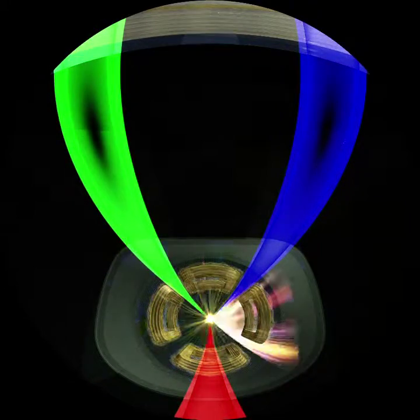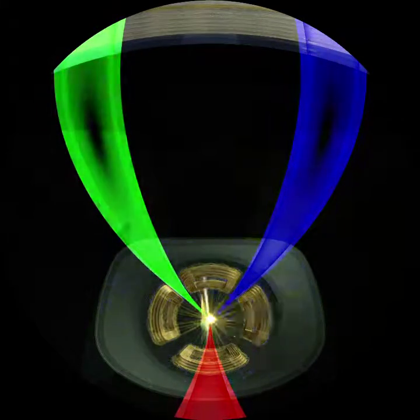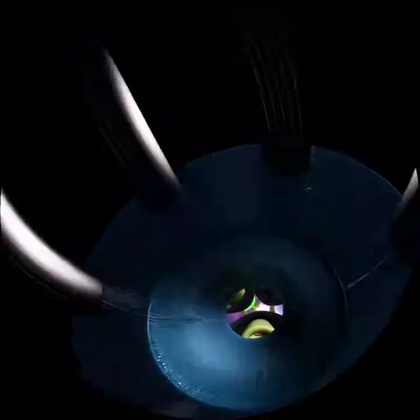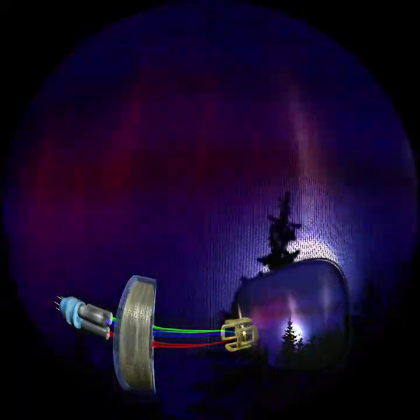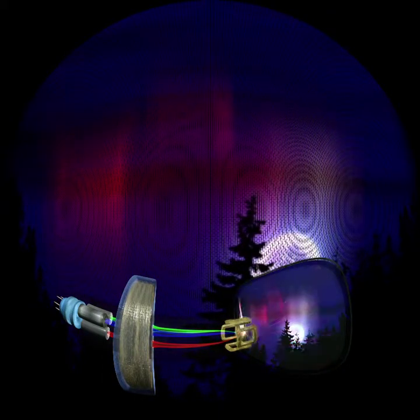Inside old television sets and monitors with cathode ray tubes, the same thing happens as when the auroras are produced in the northern and southern skies. Charged particles — in this case electrons — collide at a rate of 50 times a second with the phosphorescent material on the inside of the screen to make it light up in different colours. Technology puts this effect to use in the way it produces images from the signals received through the aerial.